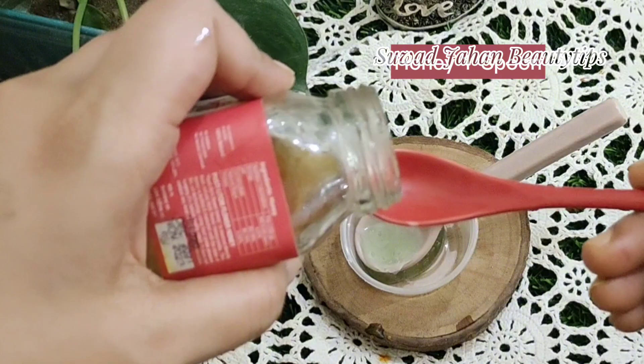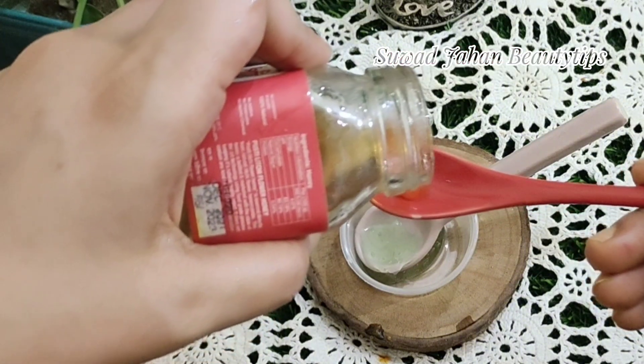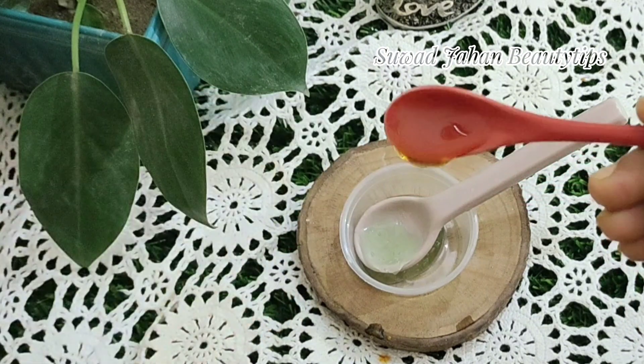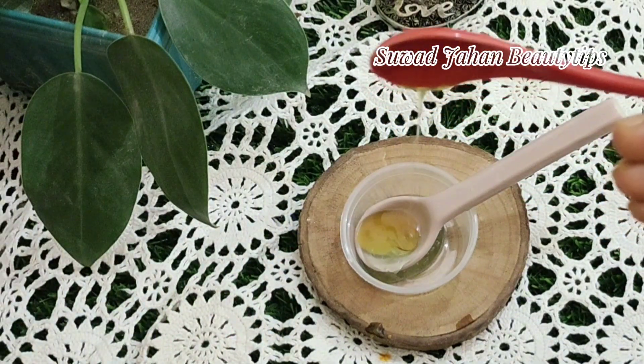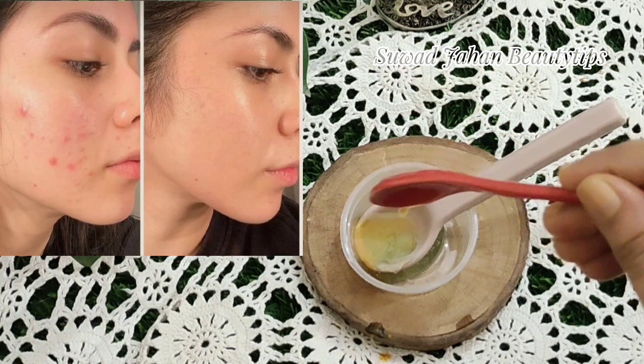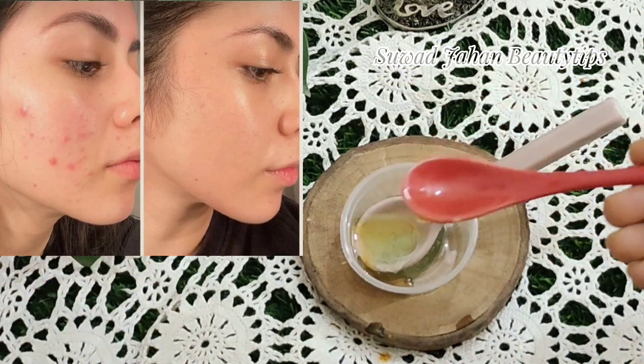Honey — one spoon. Aloe Vera and honey also has turbocharged antibacterial properties. Honey helps balance the bacteria on your skin, which makes it a great product to use for acne.